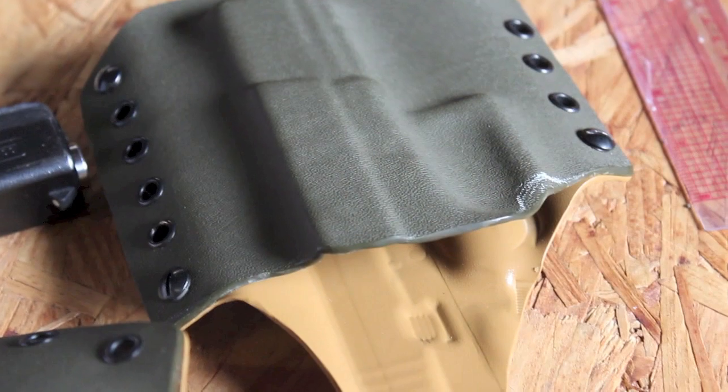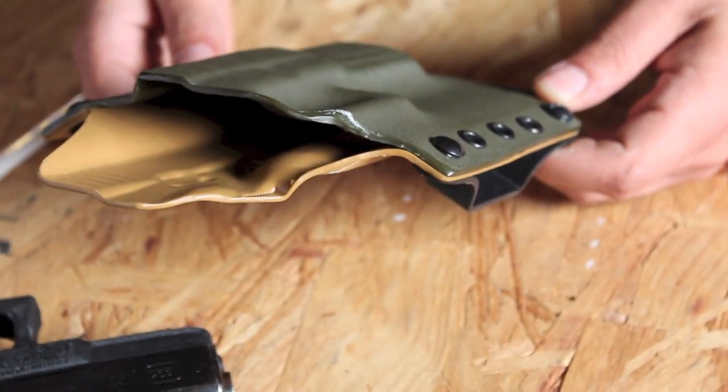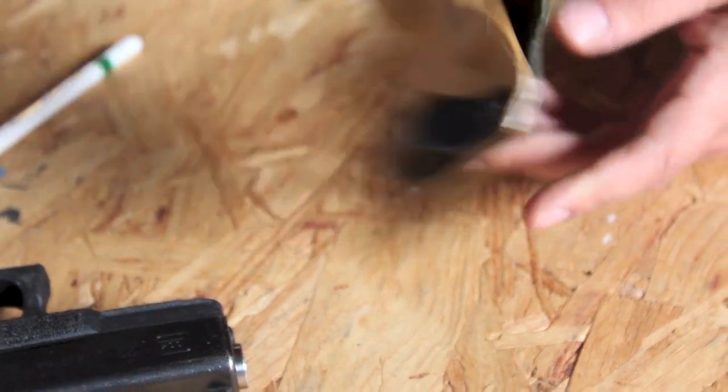Someone would say, you know what, 50 bucks. If somebody makes 12 bucks an hour, they've got to work four or five hours — maybe even six — to be able to hand you 50 bucks after taxes come out of their paycheck. Is somebody going to work a whole afternoon, a whole half a day of work, to buy this holster from you? Is this holster worth somebody else's half day of work at a crappy job? Better make sure it is.